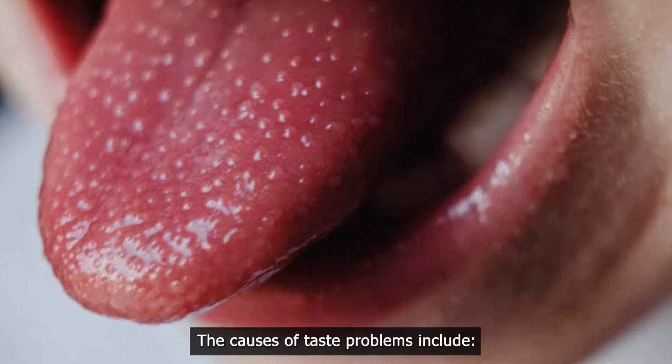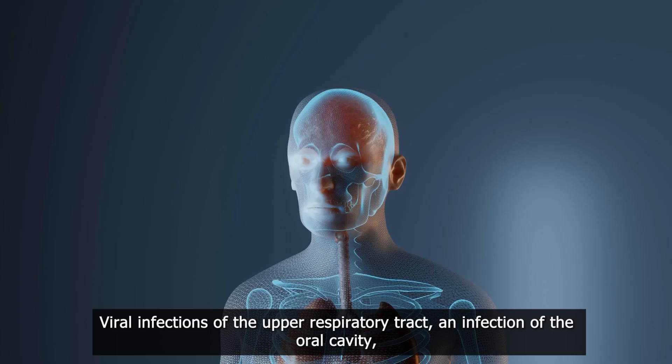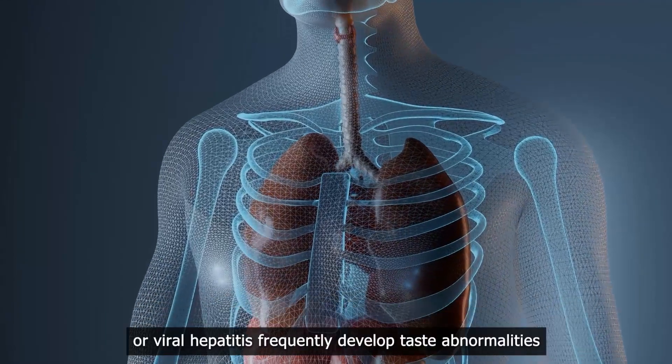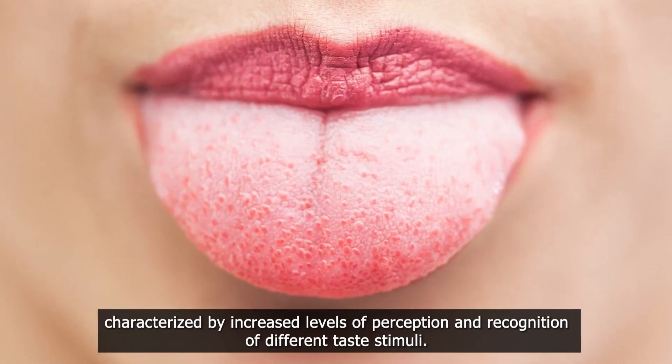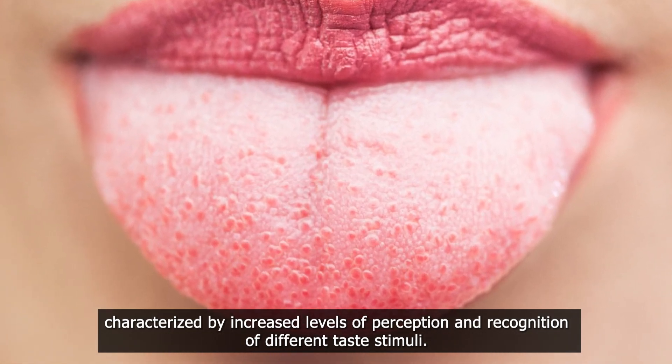The causes of taste problems include diseases. Infectious diseases: viral infections of the upper respiratory tract, an infection of the oral cavity, or viral hepatitis frequently develop taste abnormalities characterized by increased levels of perception and recognition of different taste stimuli.